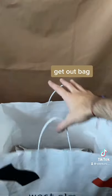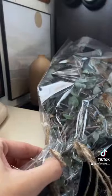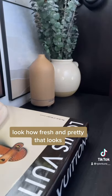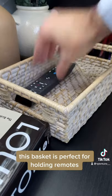Get out of the bag — snip, snip, snip. Look how fresh and pretty that looks! This basket is perfect for holding remotes.